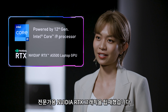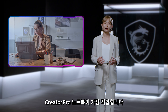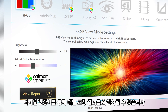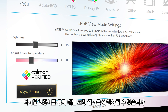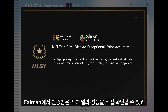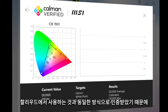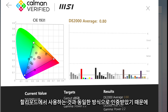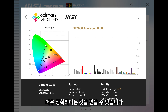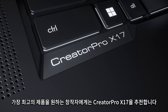Our new Creator Pro series is a range of powerful mobile workstations equipped with NVIDIA RTX Professional Graphics. If you do a lot of visual computing, our Creator Pro laptop is what you're looking for. Now for the first time in the industry, we allow you to see the panel calibration results for yourself with a digital certificate. It shows your panel performance, verified by Calman, the same trusted color calibration tool used in Hollywood, giving you peace of mind that the colors shown on your display are very accurate.